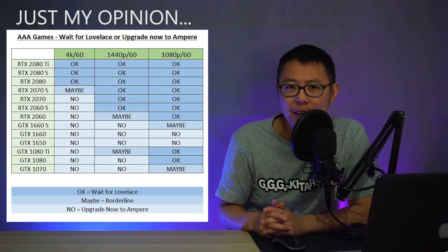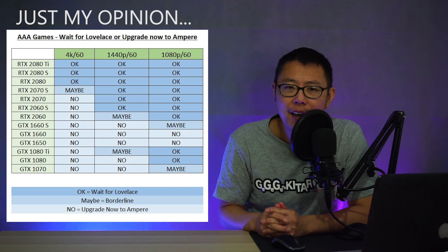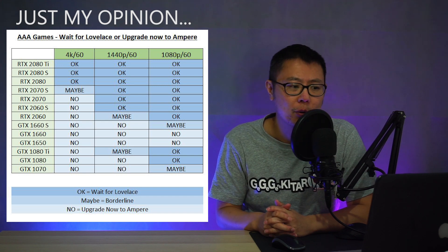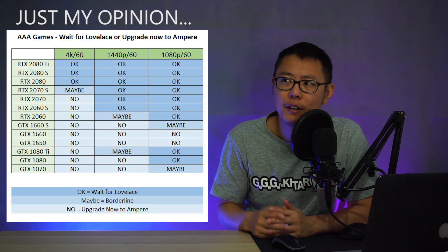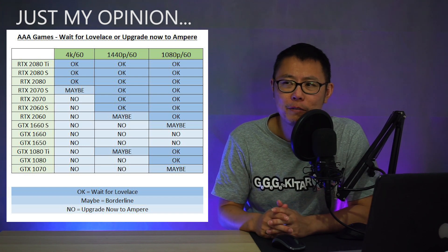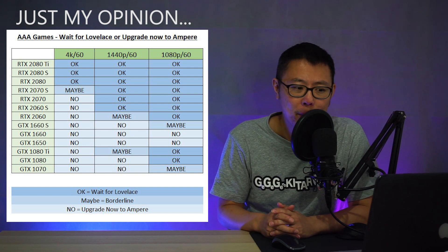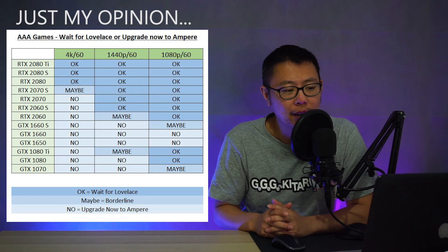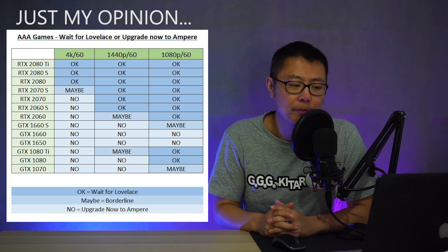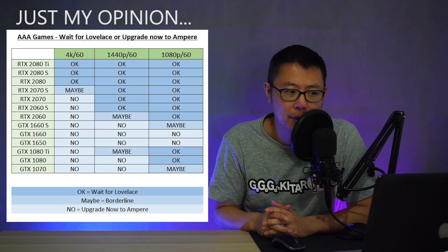This next table might be a little bit contentious because maybe people are thinking you don't have enough information to tell them whether they should wait for Lovelace or buy Ampere. These are just my thoughts on what I think these cards are going to perform like, and everybody should make their own judgment based on how their GPU is performing. If you're very happy with your GPU, don't worry about upgrading. But if even your 2080 is not giving you enough performance, then go ahead and upgrade. Looking at the first column for 4K60, if you're on a 2080, you should be more than okay for the next couple of years and can probably wait for Lovelace.